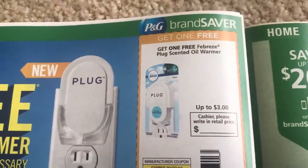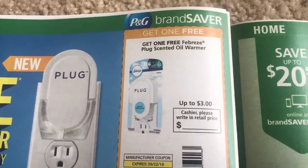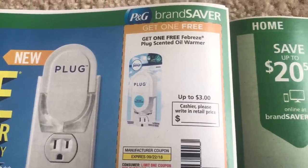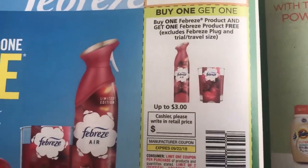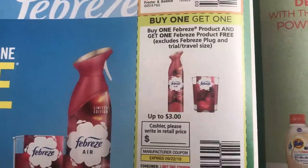It's good to have new plug-ins after a while because they kind of get a little discolored and it's just nice to have them new. This is a good coupon too: buy one Febreze product, get one free. Value is up to $3.